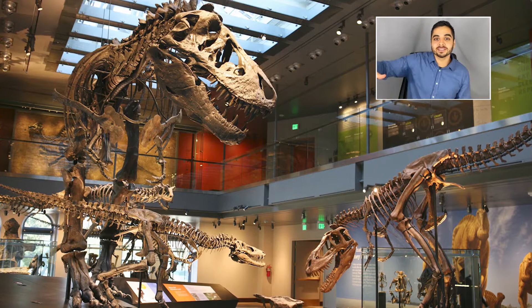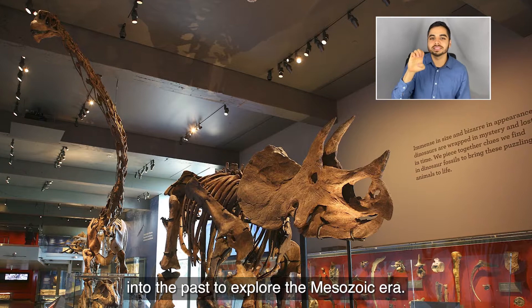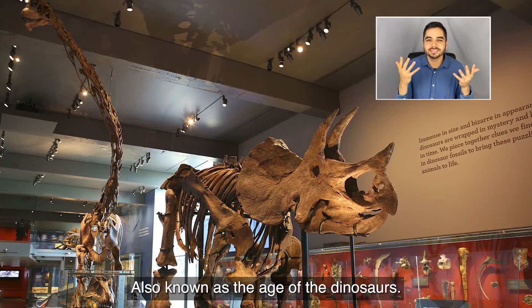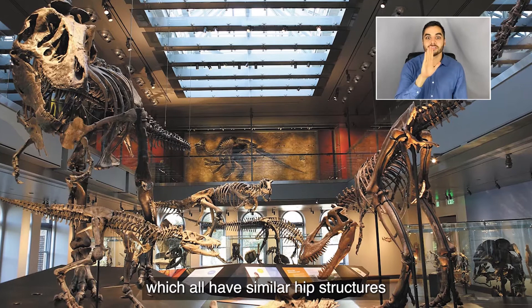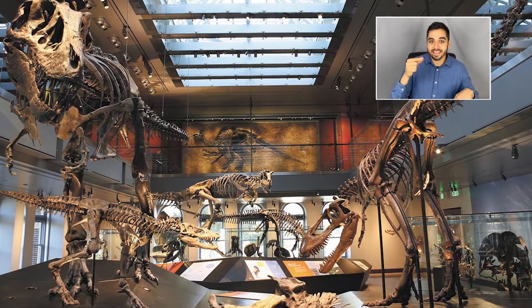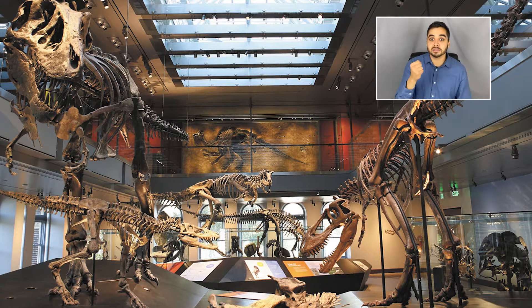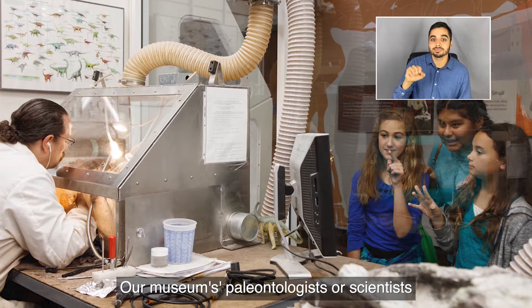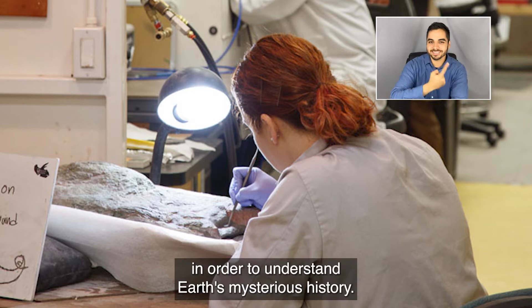Welcome to the Dinosaur Hall. In this gallery you can travel more than 66 million years into the past to explore the Mesozoic Era, also known as the age of the dinosaurs. Dinosaurs are ancient reptiles which all have similar hip structures that held their legs directly underneath the body, similar to the way our legs are positioned beneath us. Our museum's paleontologists, or scientists who study the ancient past, analyze fossils and compare them to life around us today in order to understand Earth's mysterious history.